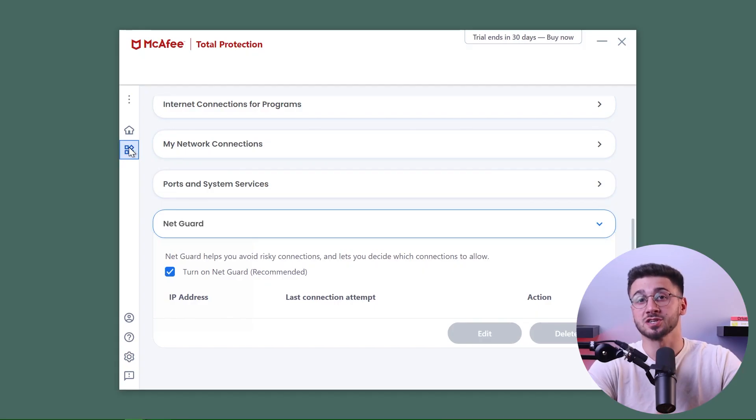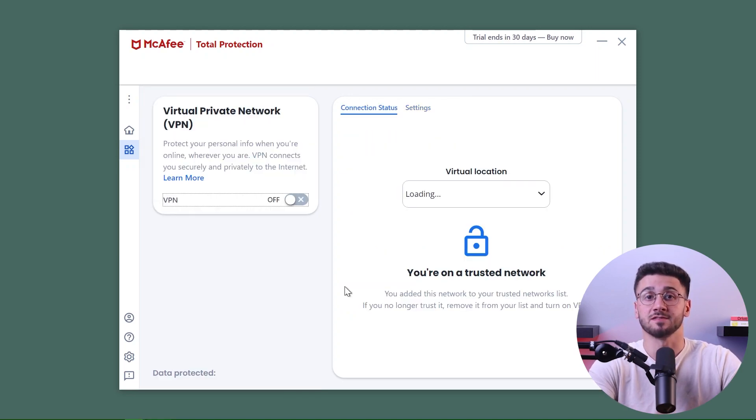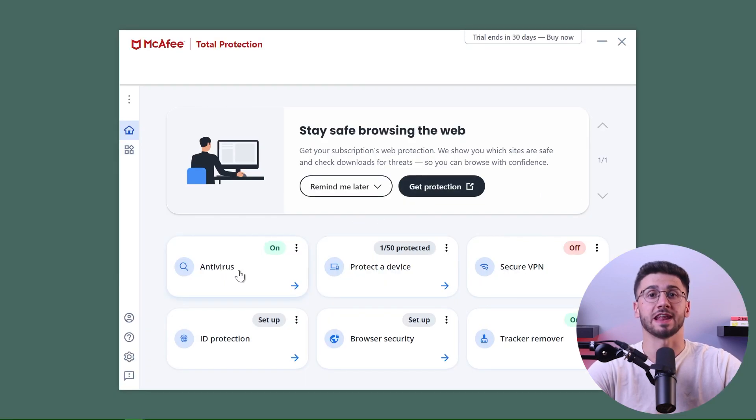McAfee also includes web protection, firewall, identity theft protection, and additional features like a VPN, system tune-up tools, and parental control. They also have an app that's easy to navigate with intuitive dashboards so you can find features easily.